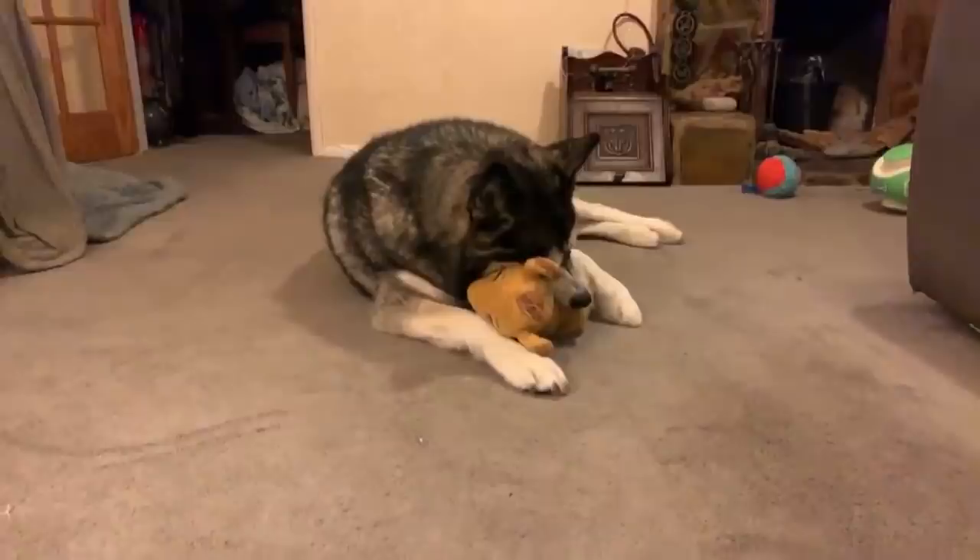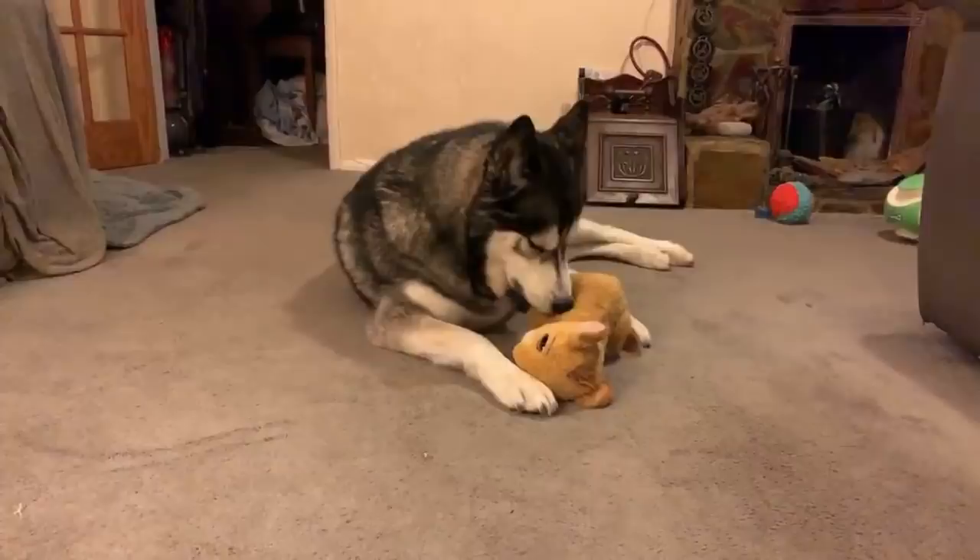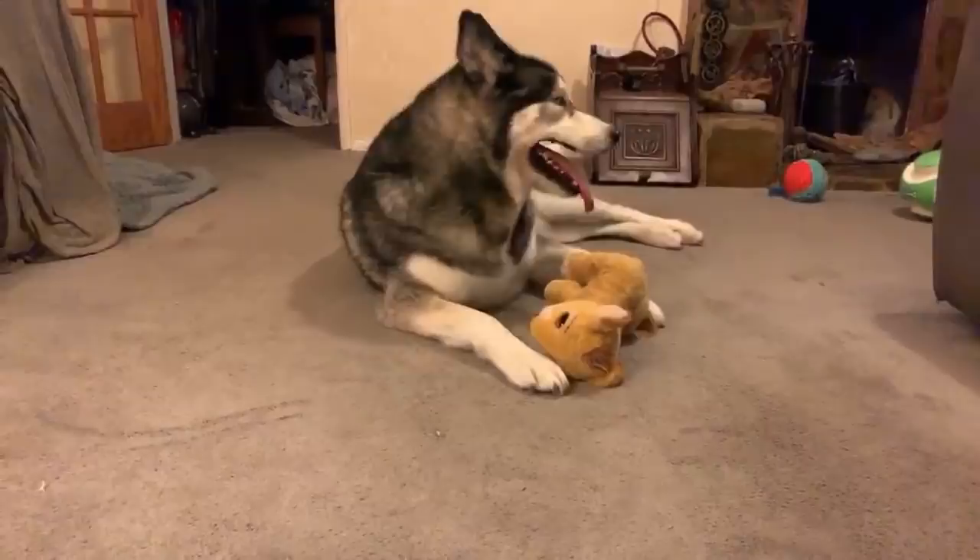Where is everyone from? It's amazing seeing how many different countries are watching live at the same time. We are in the UK and here it is ten minutes to 9pm.